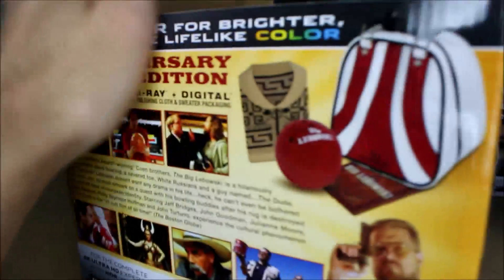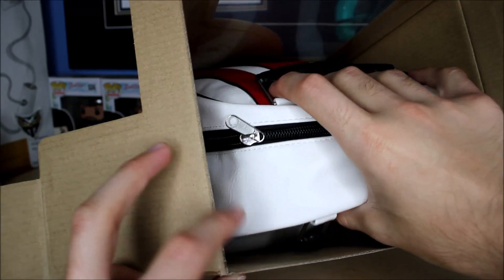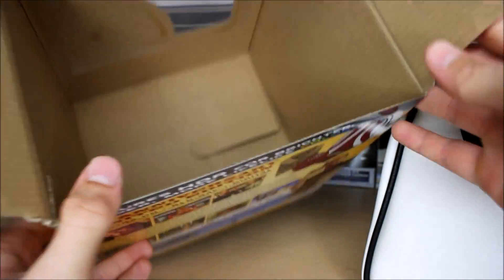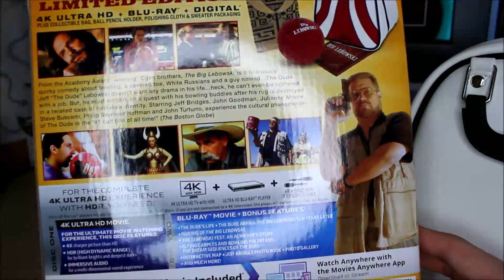This is obviously a bigger thing than I'm used to, so I had to adjust my seating — I'm very far back and my camera's up in my face. Inside the box it's just plain cardboard, but here's one more shot of the back if you want to read any of that. Nice pictures.